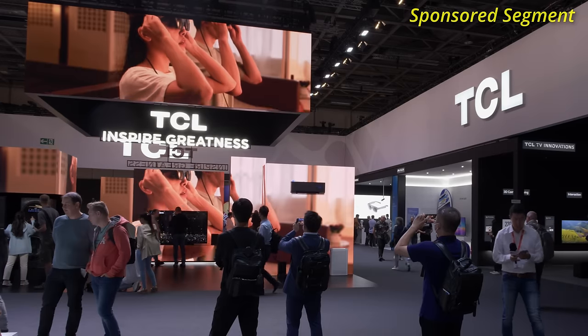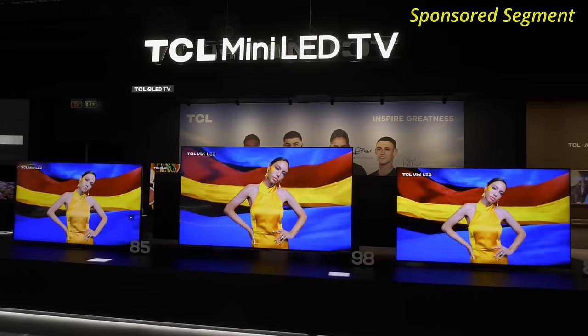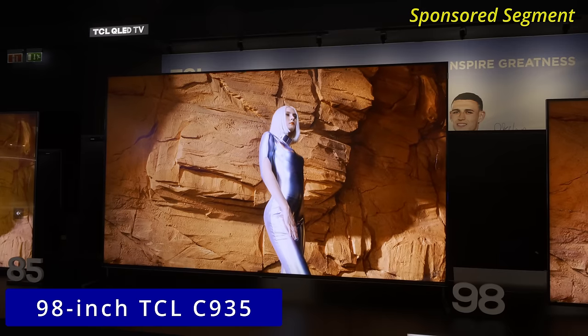I'm at TCL's very large show hall at IFA 2022, and the company has divided the booth into different sections. The one I'm going to be most interested in is the TCL mini LED section. The company used its press conference to announce the world's largest mini LED TV — the 98-inch C935.